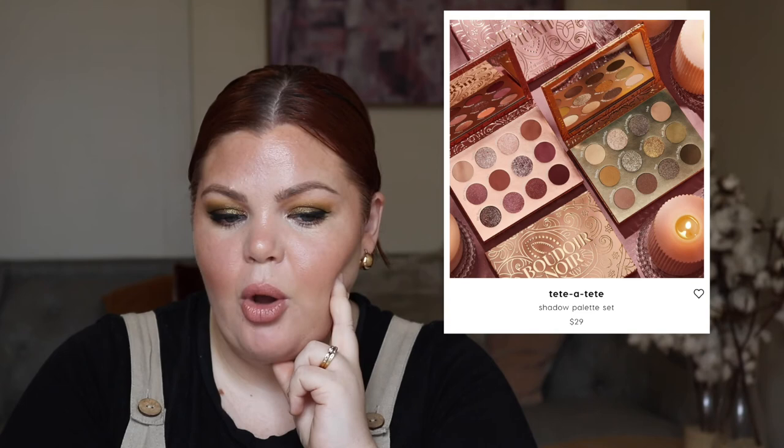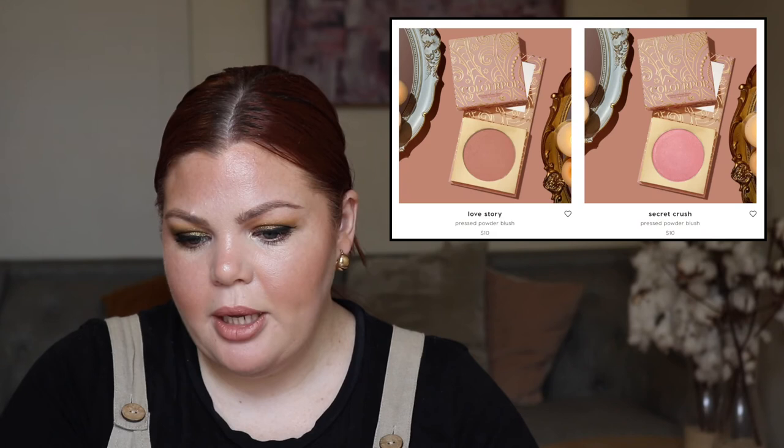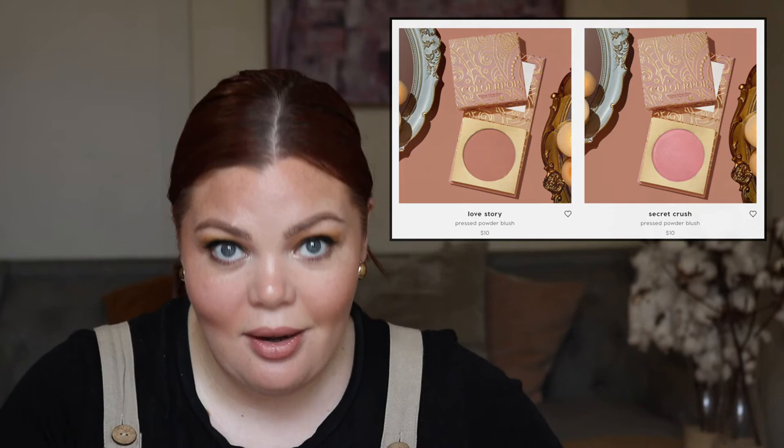From ColourPop — last fortnight I had screenshotted everything ready to go but missed it, so going through it now. We have the Titi Atiti shadow palette set for $29. I think I'm in Woodward Noir, which is the warm goldy one. From the same collection, we have two blushes — Love Story and Secret Crush for $10. The packaging of this collection is amazing — I'm very impressed.